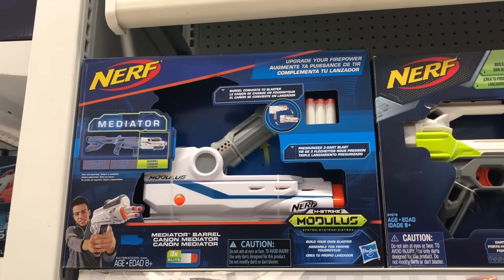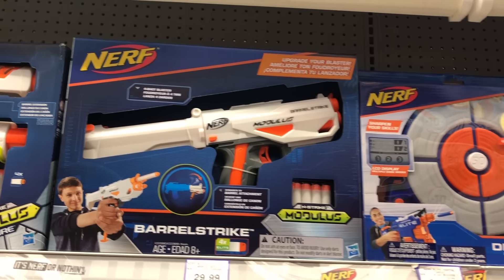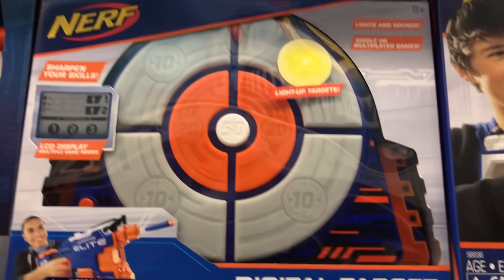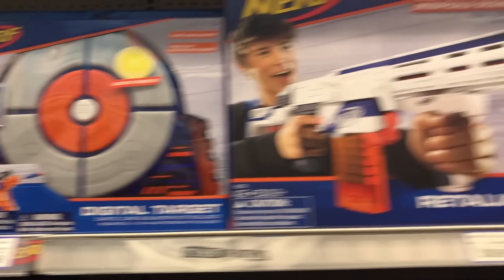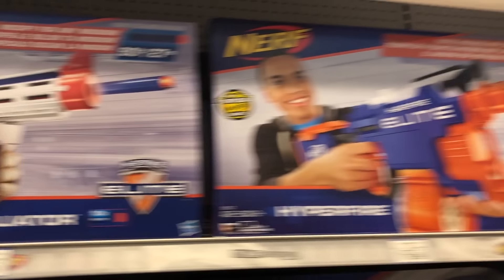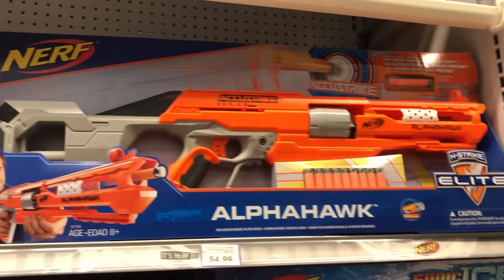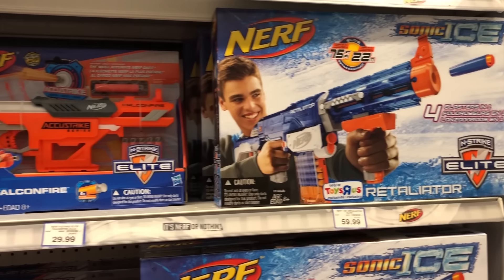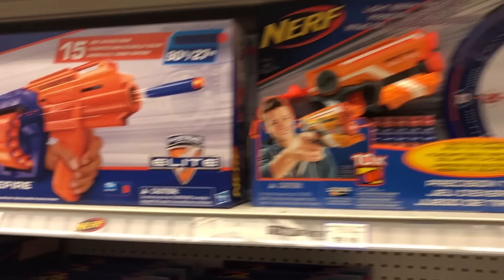We got some Nerf Modulus accessories — Barrelstrike, got that. Ooh, digital target! It actually lights up as you shoot it, that is cool. Retaliator, got that already. Hyperstrike, I got a few of those. Falcon Fire — new. Alpha Hawk, got those. Retaliator again, got all these. Stockade, got it. I got all these guys.